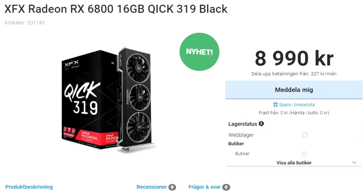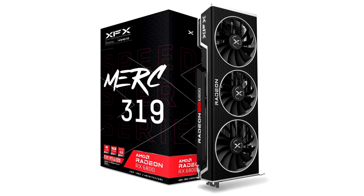A Swedish retailer has the card listed for 8,990 KK, around $1,070, including taxes.